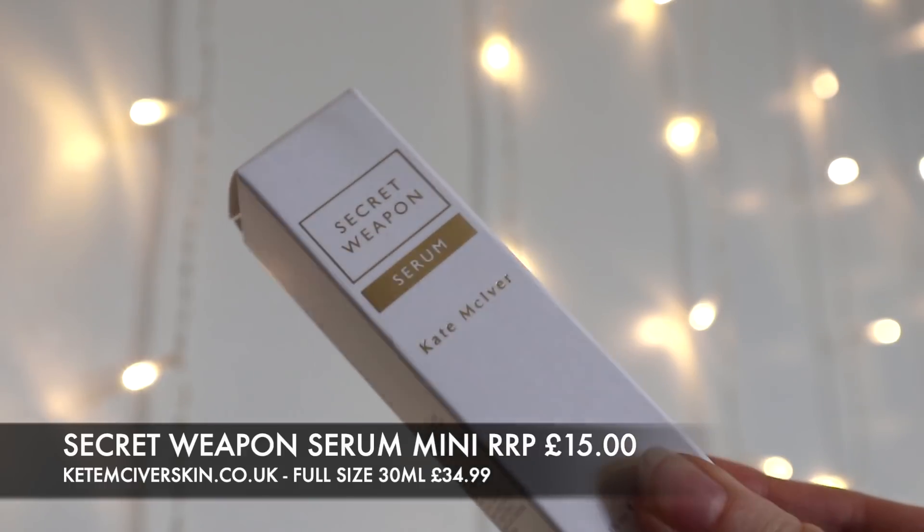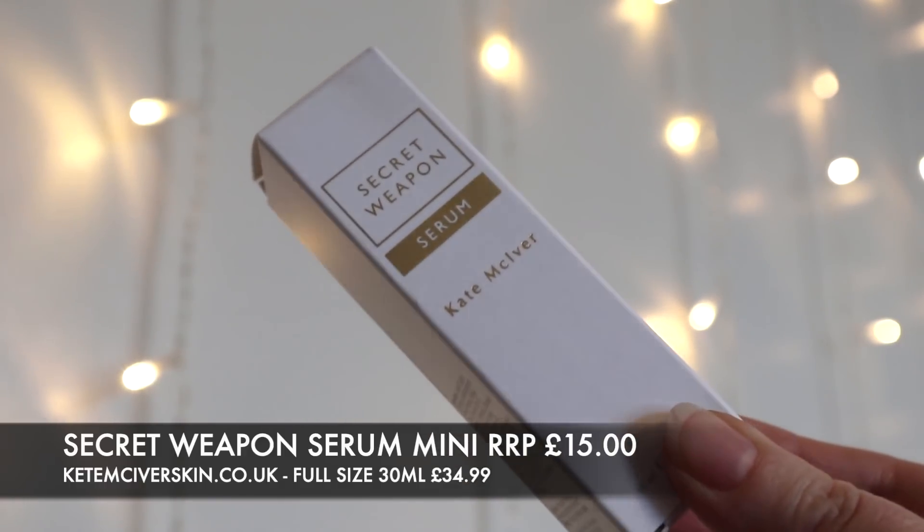Next is a little serum - a deluxe mini. The full size is 30ml and comes in at £34. It's a full facial rejuvenating serum, suitable for vegans. You apply two to three drops morning and evening and it can be used with other moisturizing products. The main ingredient is buckthorn, along with a couple of other beautiful ingredients. I'm really looking forward to adding this into my nighttime skincare routine.